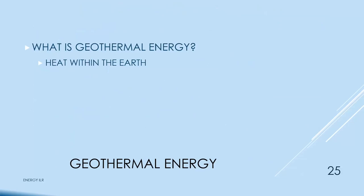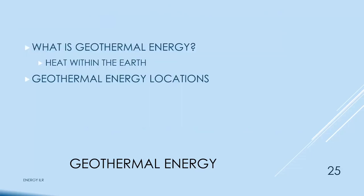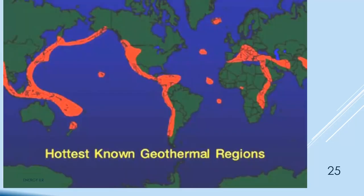Geothermal energy is heat within the earth — geo-earth, thermal-heat. Geothermal energy locations are around where tectonic plates are sliding against or pulling apart from each other — all around the Pacific Rim, the central Atlantic north and south, and in southern Europe and Asia. That's the ring of fire.